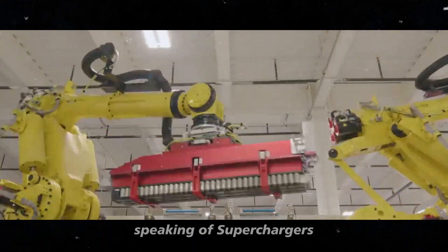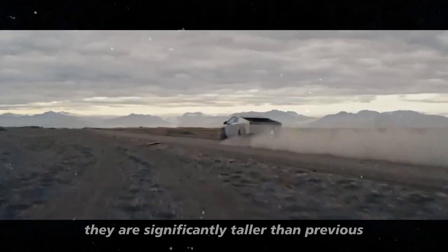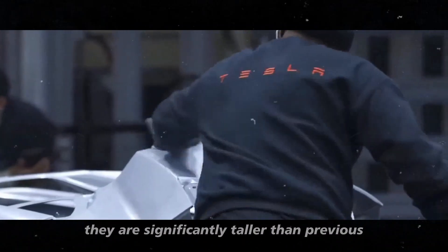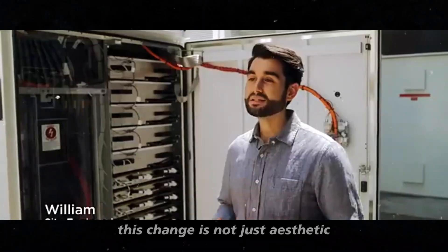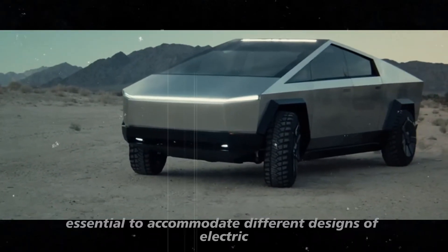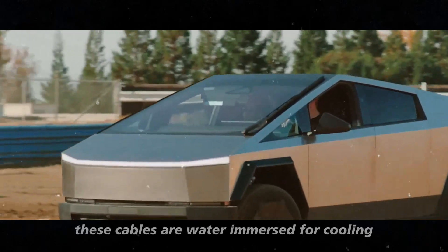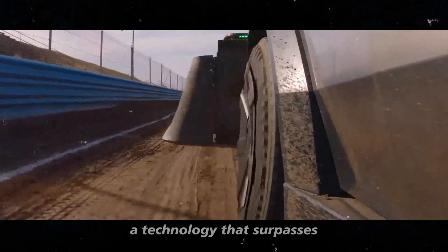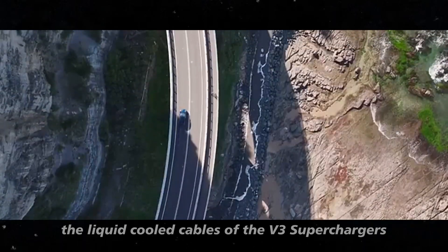Speaking of superchargers, the new V4 models are truly impressive. They are significantly taller than previous models and feature longer and lighter cables. This change is not just aesthetic — it is essential to accommodate different designs of electric vehicles. Moreover, these cables are water-immersed for cooling, a technology that surpasses the liquid-cooled cables of the V3 superchargers.